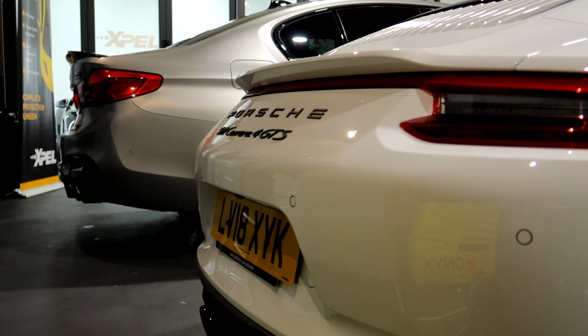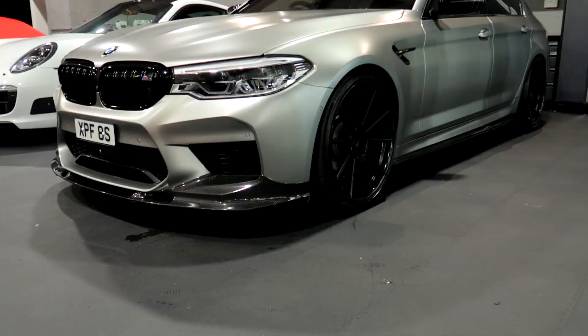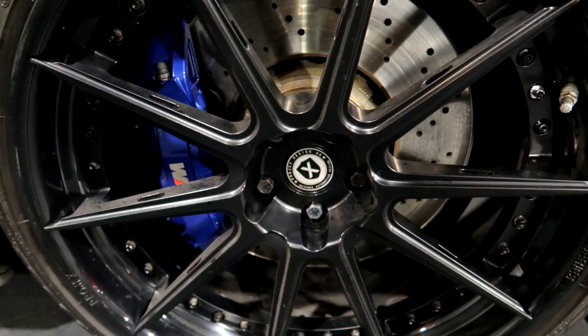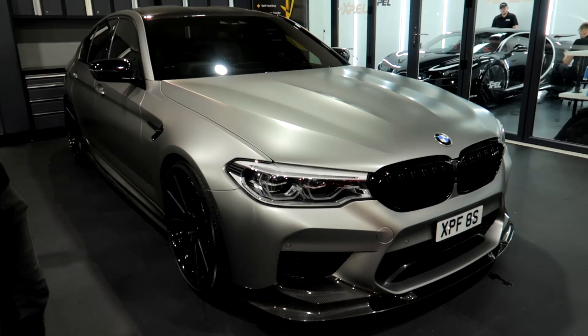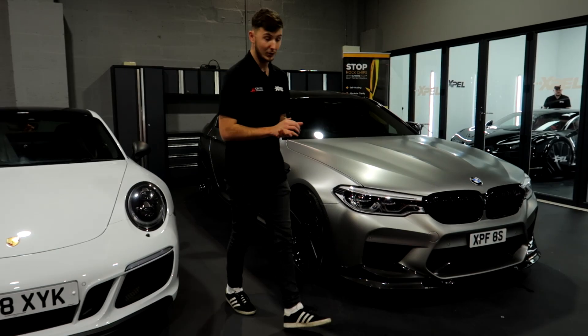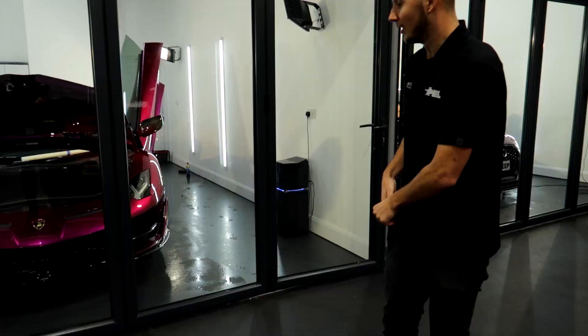If you've seen our videos, we do get a lot of Porsches in as well. Next to this we have Jay's car, one of the business partners here at Onyx. This thing is running 701 brake horsepower, so it's not standard. This F90 M5 has been wrapped in Expel Stealth paint protection film, which gives it a very nice satin look. Not only does it give it this look, it's also protecting it from stone chips, scratches, and swirl marks. We'll show you that in a second.